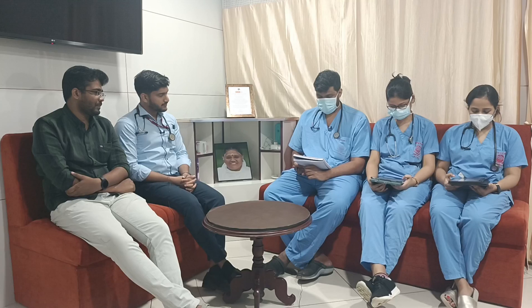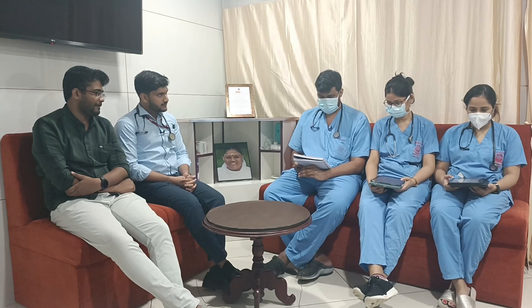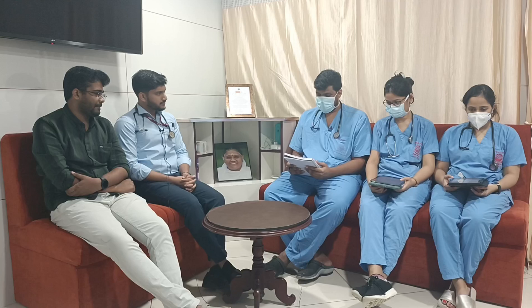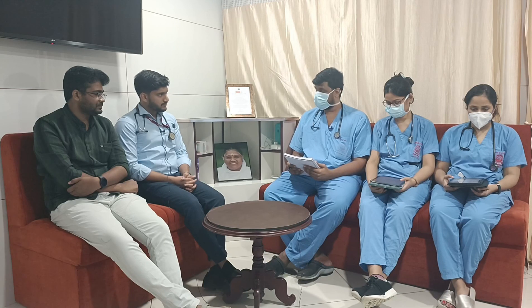On initial 10-second assessment, patient was conscious but not responding. On primary survey, airway: there is no pooling of secretion, no hoarseness of voice, no stridor. Breathing: respiratory rate 18 per minute, saturation 97% on room air, and bilateral equal air entry.